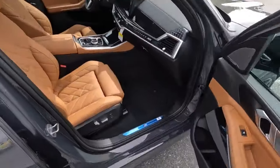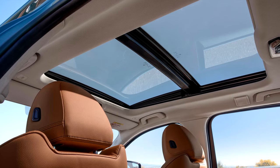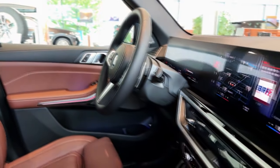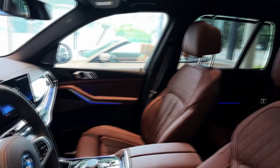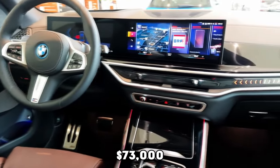Standard goodies include power-adjustable front seats with memory for the driver, a power steering column, heated seats, a panoramic sunroof, auto climate control, a power liftgate, rain-sensing wipers, and ambient lighting. Optional extras include massaging seats, remote start, soft-close doors, a leather dash, and a heated steering wheel. For audio enthusiasts, there's the Bowers and Wilkins setup with diamond-domed tweeters. Tech-wise, the X5 greets you with a huge curved display spanning two-thirds of the dash — a 12.3-inch gauge screen and a 14.9-inch iDrive touchscreen. Apple CarPlay, Android Auto, wireless charging, and a 5G Wi-Fi hotspot come standard. The price starts at $73,000 for the xDrive50e.